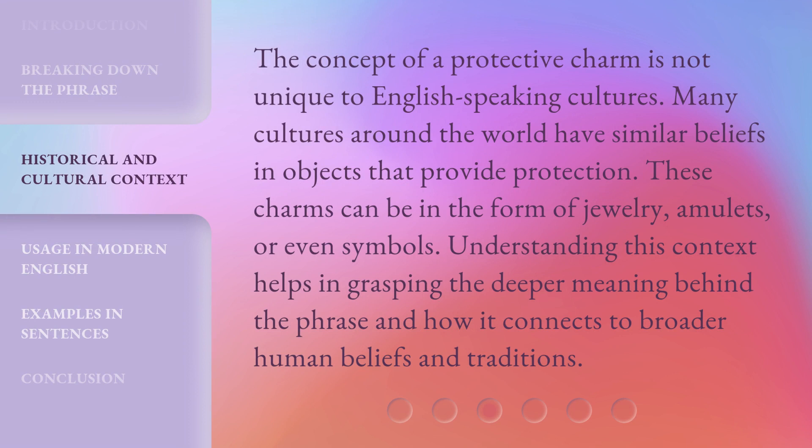The concept of a protective charm is not unique to English-speaking cultures. Many cultures around the world have similar beliefs in objects that provide protection. These charms can be in the form of jewelry, amulets, or even symbols. Understanding this context helps in grasping the deeper meaning behind the phrase and how it connects to broader human beliefs and traditions.